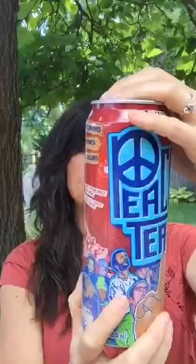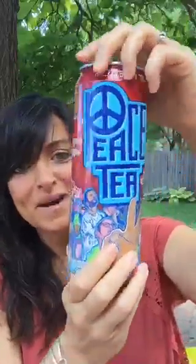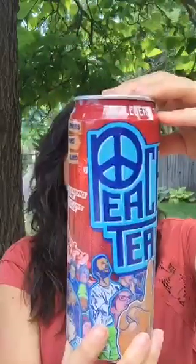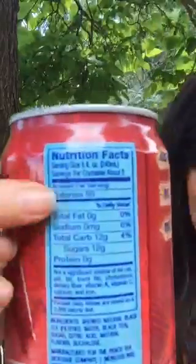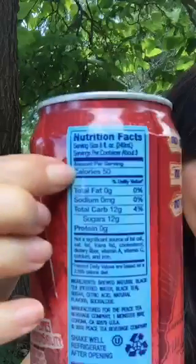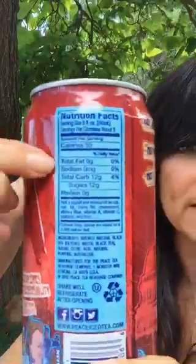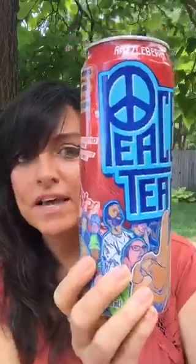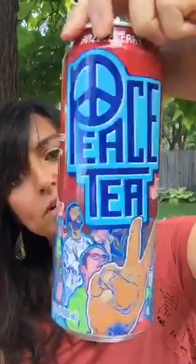A lot of times these are made by a company like Coca-Cola and they try to make it look proprietary and special. Here's another thing they like to do — see where it says 50 calories? Look at the serving size: there are three servings in this can. So you are getting 150 calories, not 50. And it's 12 grams of sugar per serving — that's 36 grams of sugar in this can of tea. You think you're doing something good for yourself, and you're not.